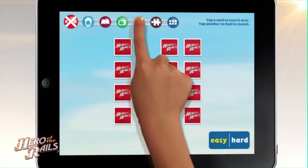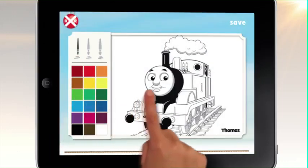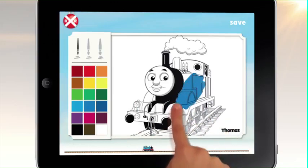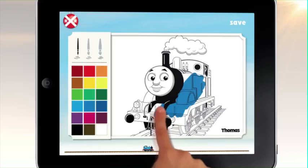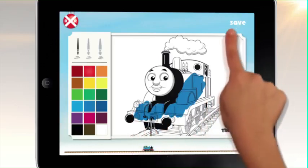Get creative and go from easel to diesel. Select a brush, play with colours, and paint your favourite engine. Don't forget to save and share your masterpiece.